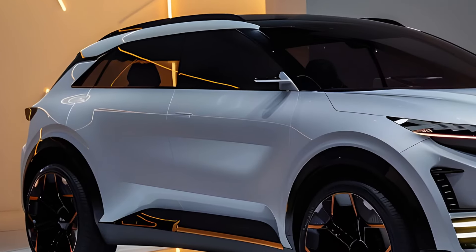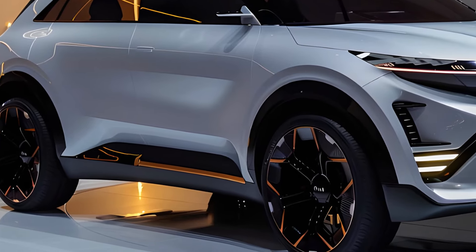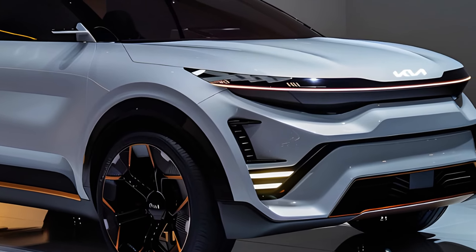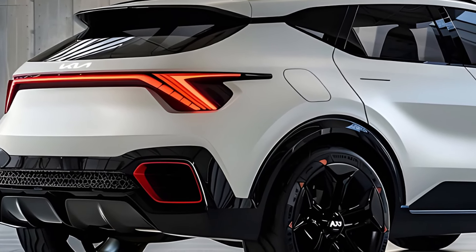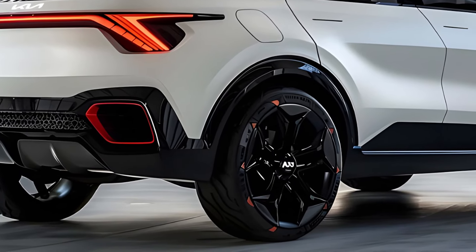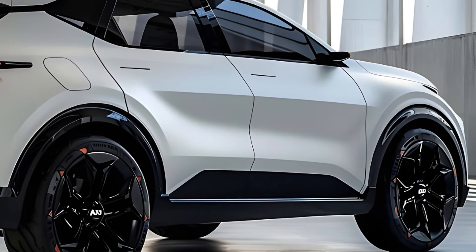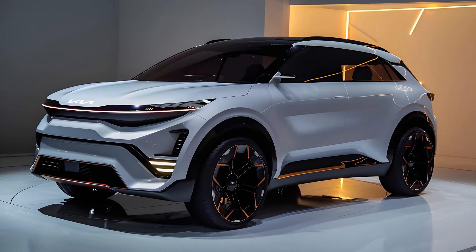The verdict. The Kia Sportage is a compelling choice for those seeking a stylish, comfortable, and practical compact SUV. Its spacious interior and impressive technology features make it a strong contender. However, its underwhelming performance might leave driving enthusiasts wanting more. If you prioritize power or fuel efficiency, consider rivals like the Mazda CX-50, Honda CR-V, or Toyota RAV4. But if a comfortable, feature-packed SUV fits the bill, the Sportage is definitely worth a test drive.